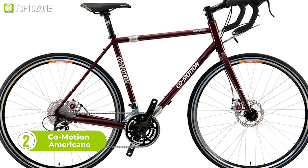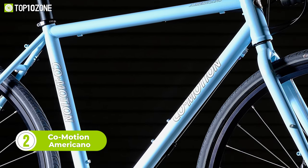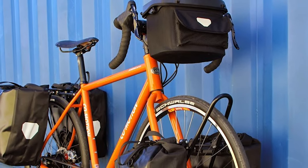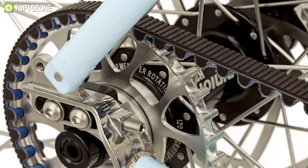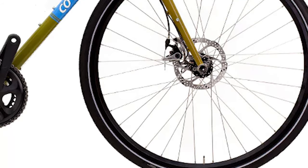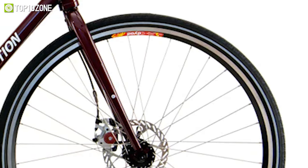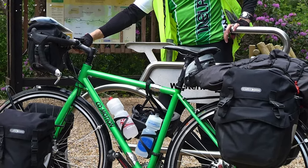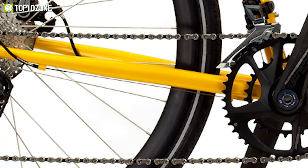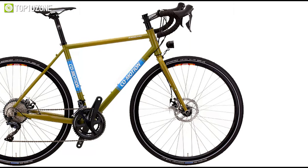Introducing the Co-Motion Americano — a trailblazer and a true work of art. With its exclusive Reynolds 725 tubing, steel Unicrown touring fork, and proven Co-Motion touring geometry, this bike can handle epic self-supported expeditions with ease. What sets the Americano apart is the ability to customize your drivetrain to fit your vision for touring anywhere in the world. With reliable and tough components including mechanical disc brakes and hand-built touring wheels, plus rack and fender mounts, three bottle mounts, and a wide range of custom paint options and accessories, the Co-Motion Americano is the touring bike that takes you there in style and comfort.